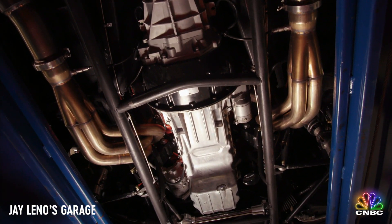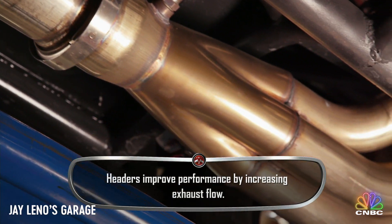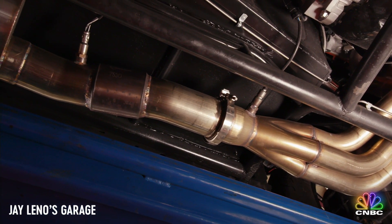Just look at these headers — they're beautifully done. Did you do these? You guys made these, obviously? We're manufacturers, but we also do custom work, and obviously we had to do it on this. They're just beautifully, beautifully made. The welds are just fantastic.